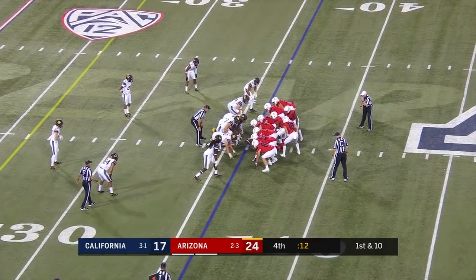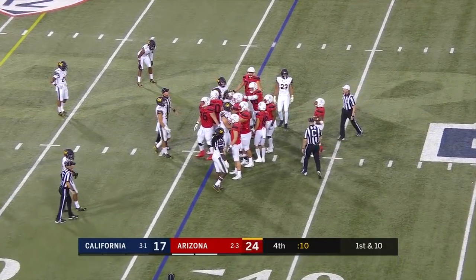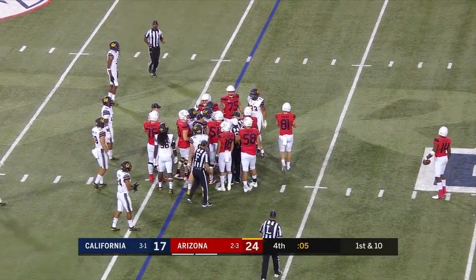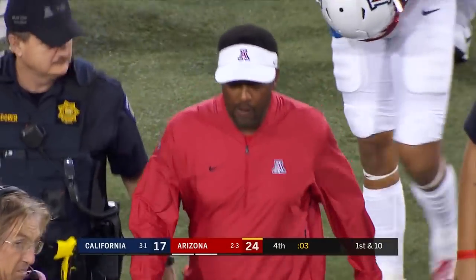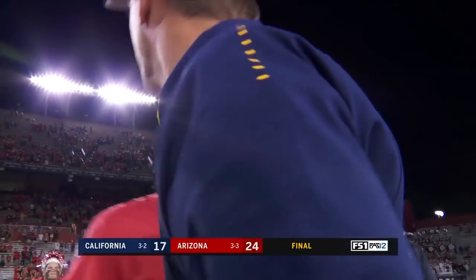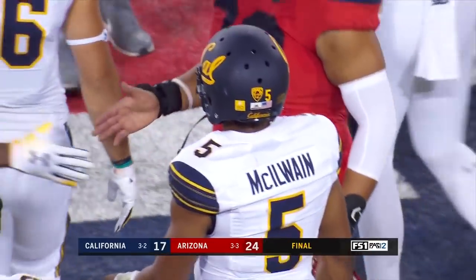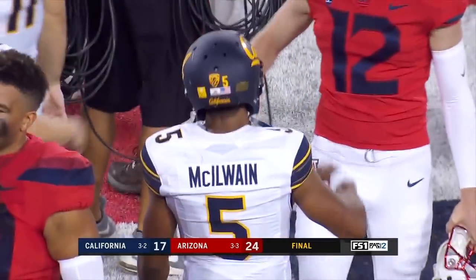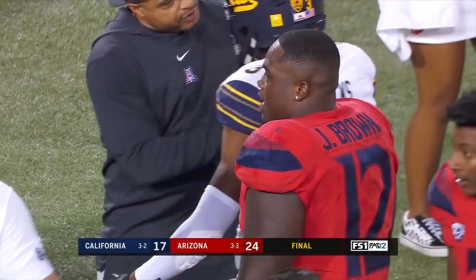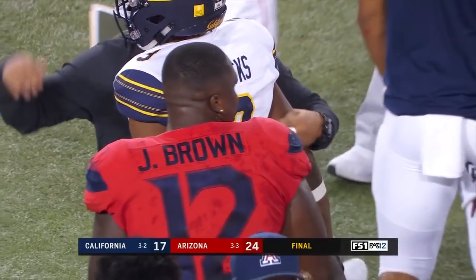In victory formation, Tate will take the knee. Best formation in ball right there — that will do it. Arizona will even their record at 3-3, moving to 2-1 in conference play, while Cal, who started the season at 3-0, is now 3-2, 0-2 in Pac-12 play. It was the defense that stepped up in a big way for Arizona here tonight. Very interesting game — a weird game.